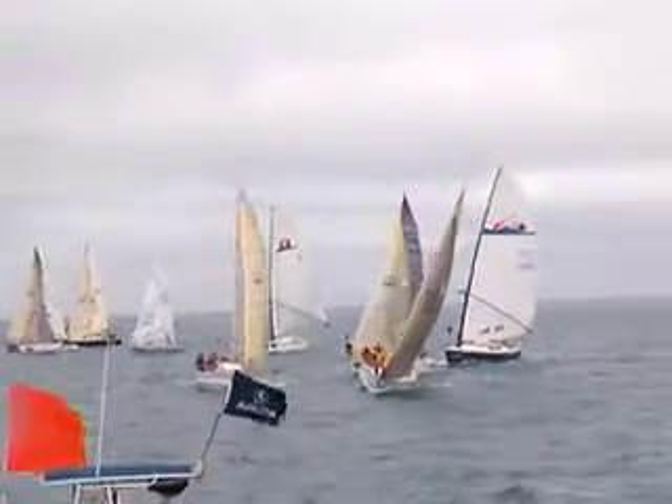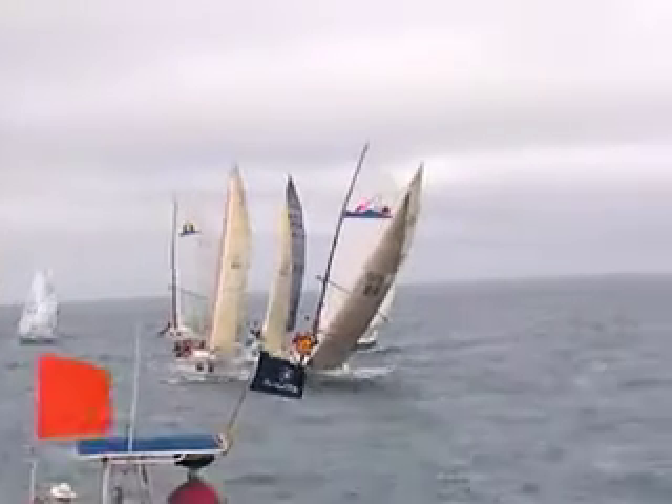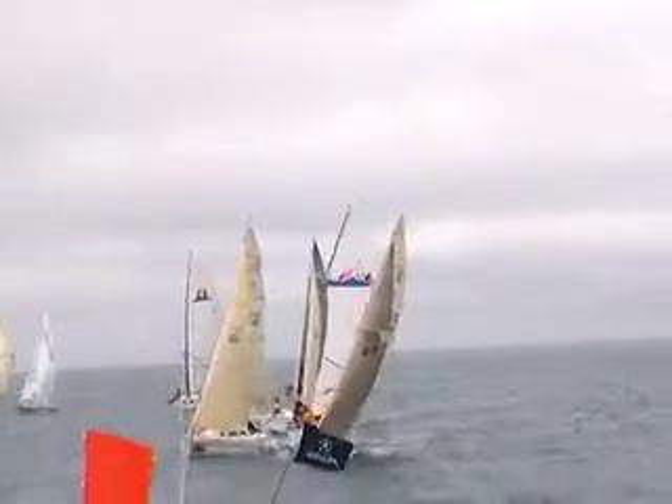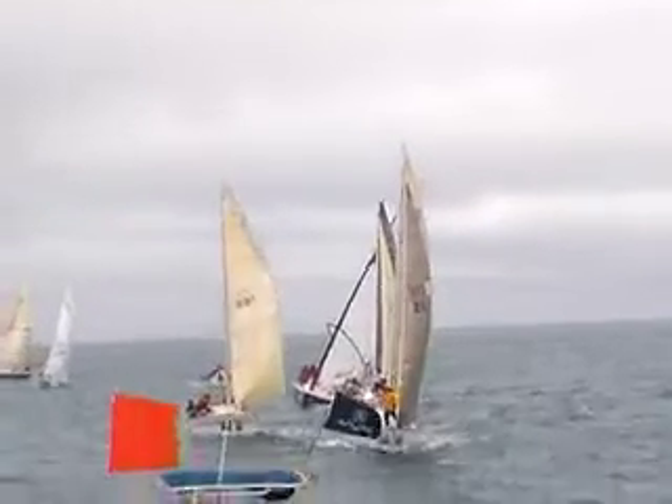We've got the S2s in a little battle for the pin over here. Nice puffs coming down the course too, really up to 12 to 14 now I think in the puffs. The S2s doing a little battle here — who's going to win the pin?